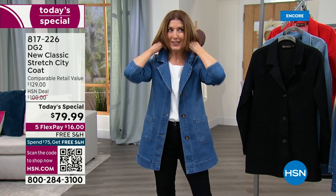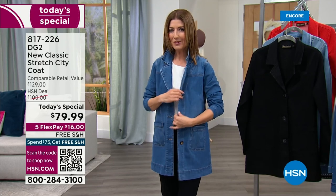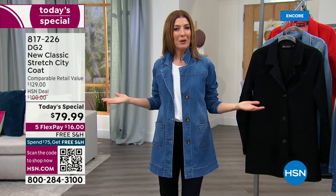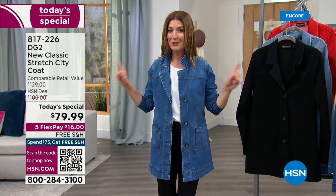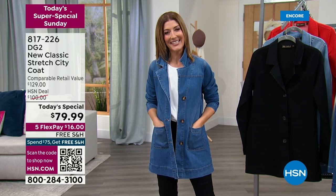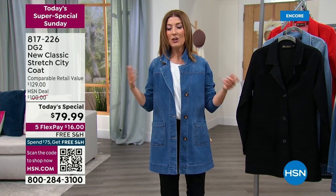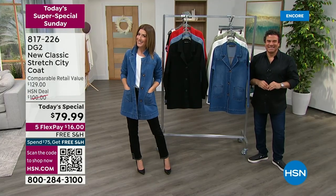You've got the notch collar — yes, you can pop your collar. You can put your hands in these big roomy pockets, adorable kind of horn style buttons. You can wear it open or closed. You can layer it. You'll wear it all year round, but there's only one day this year it's going to be $79.99. You can get it home on FlexPay. You're already in the free shipping zone — any total order of $75 or more ships free today.